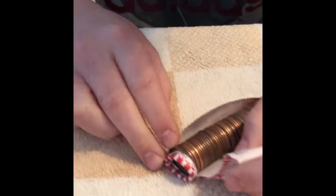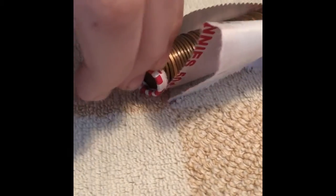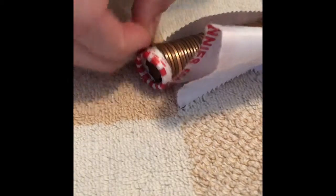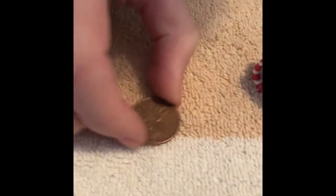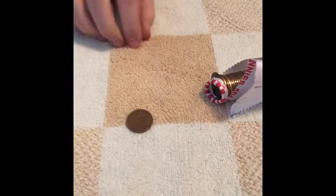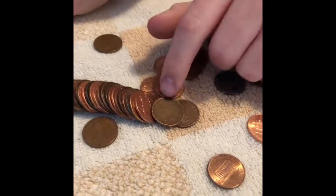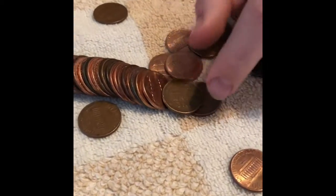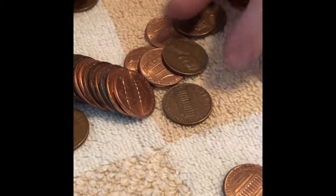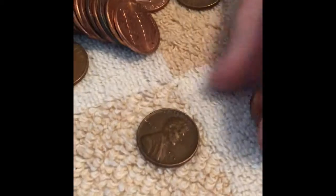We just found a Canadian penny right there. Let's take a look — it is a 1968 Canadian. Good first find on the first roll. And in the same roll, roll number one, we just found a wheat penny — it is a 1949. Pretty common, something we don't need, but we'll definitely add it to the pile.